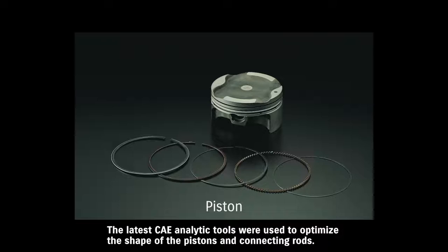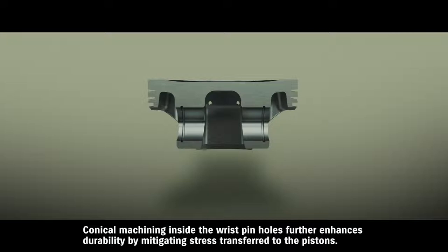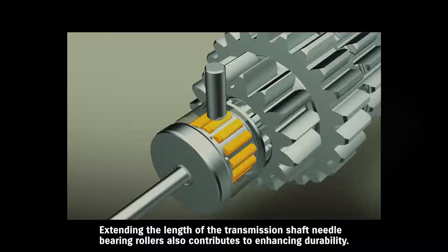The latest CAE analytic tools were used to optimize the shape of the pistons and connecting rods, reducing weight and increasing rigidity in a manner that contributes to greater durability. Conical machining inside the wrist pin holes further enhances durability by mitigating stress transferred to the pistons. Extending the length of the transmission shaft needle bearing rollers also contributes to enhancing durability.